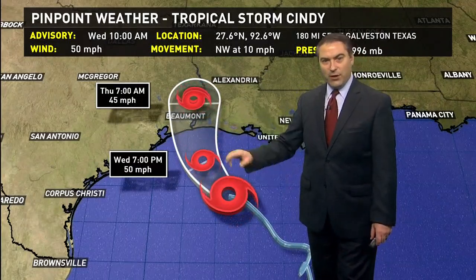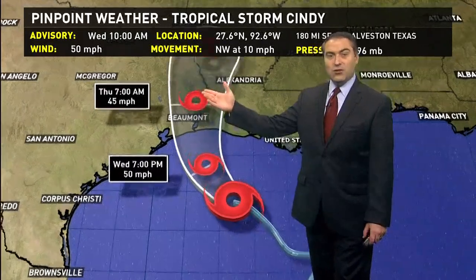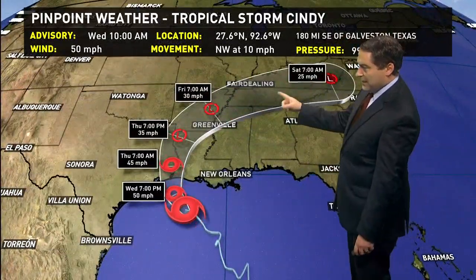Landfall tomorrow — you can see by 7 a.m. it'll be inland, so somewhere between midnight and 7 a.m. making landfall right near Sabine Pass, Beaumont, and the Port Arthur area in Texas. It then continues on its track up toward the Shreveport area, eventually losing its tropical characteristics as it gets into the Tennessee Valley, where it will be absorbed by a cold front.